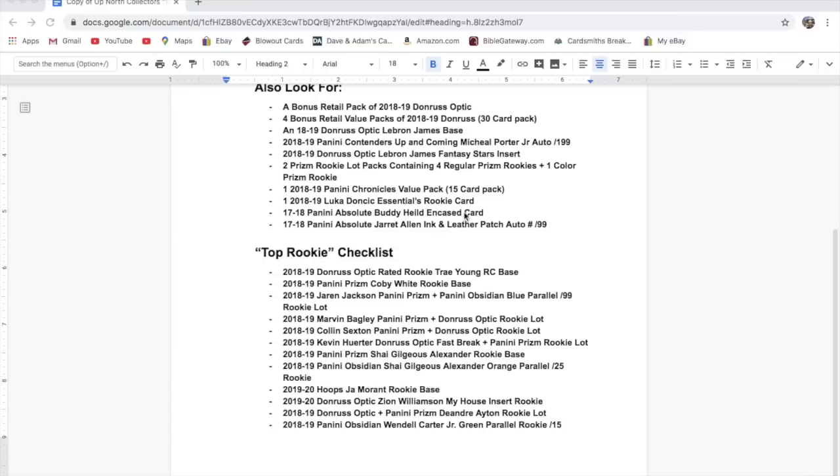There are 2017-18 Panini Absolute Buddy Heald Encased cards — that year of Absolute had one of those encased cards per mini box. And a 2017-18 Panini Absolute Jarrett Allen Ink and Leather Patch Auto numbered to 99. The patch on that is a piece of a basketball, which is kind of cool.